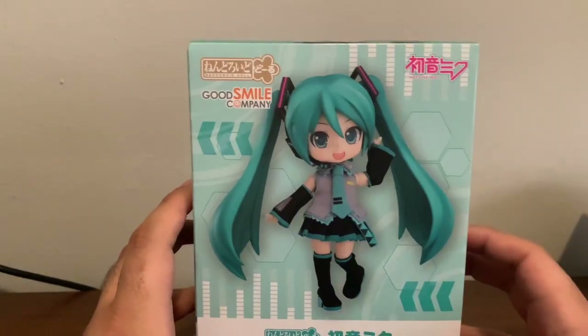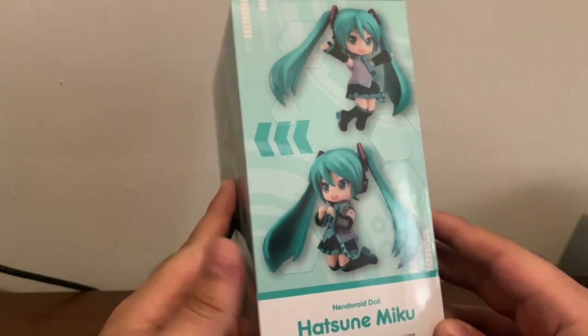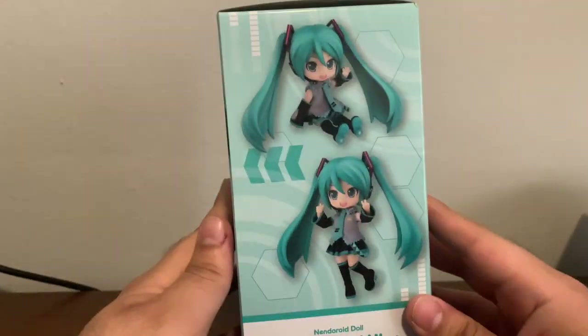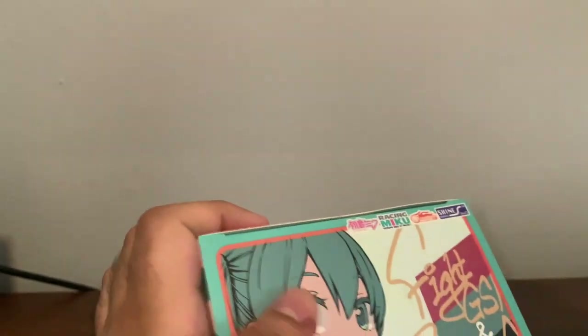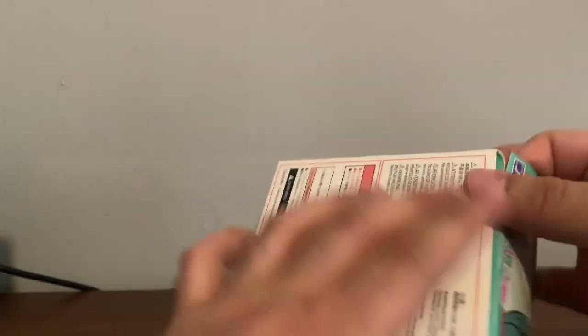And here we have Hatsune Miku Nendoroid Doll. That was the front, this is the side, this is the back, the other side, the top, and the bottom. I think I should just open up this bank right away. I do have some coins to test it out. Let's see if it comes with batteries or if I am going to need to borrow some from my stash of batteries.